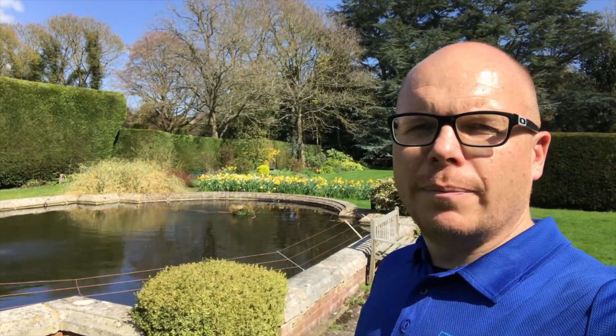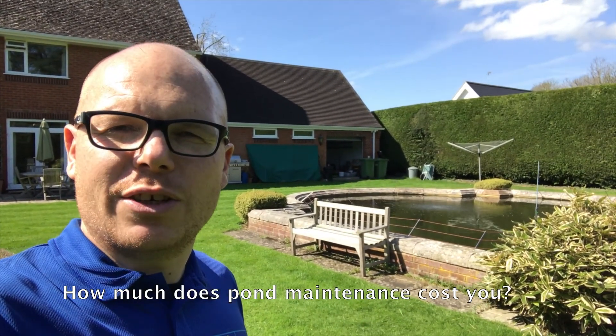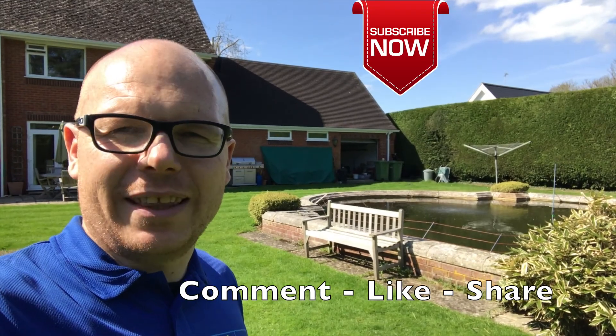My name is Mark, the Pond Advisor. My question to you is: how much does pond maintenance cost you? Comment below, and if you like the videos I'm providing, comment, like, and share. Thanks for watching — see you in the next video.